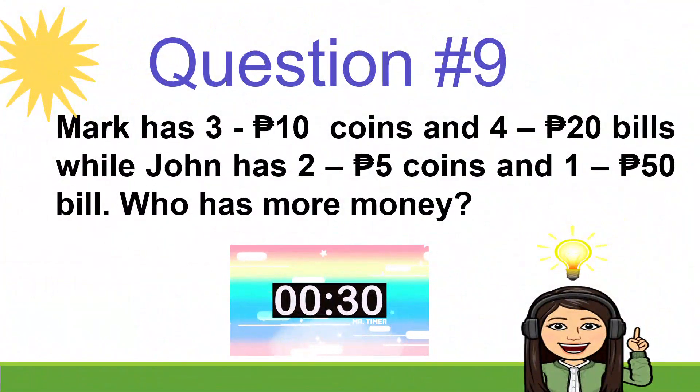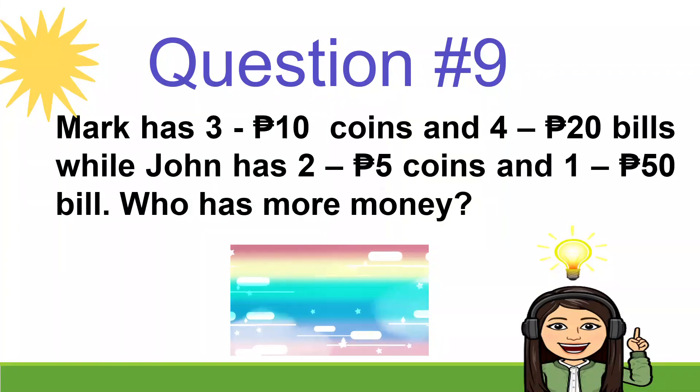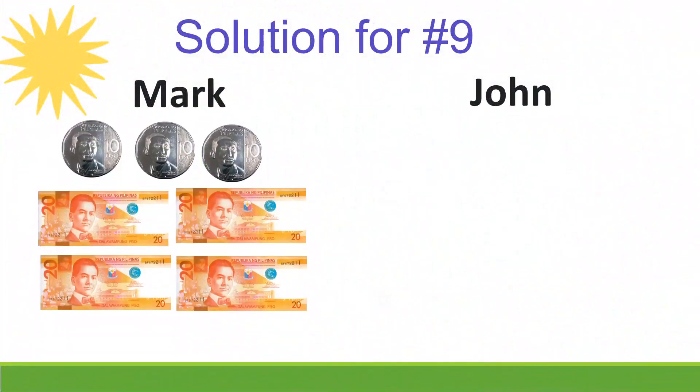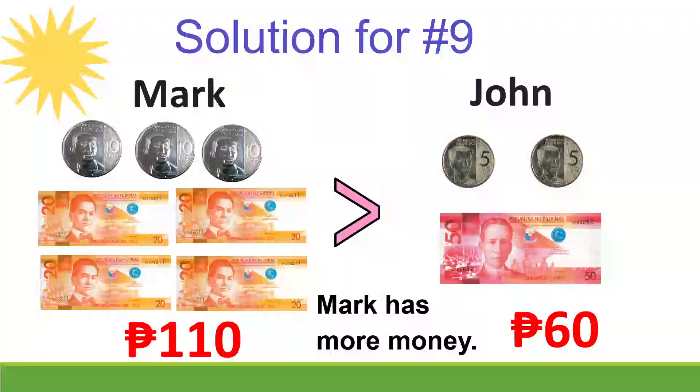Question number 9: Mark has three 10-peso coins and four 20-peso bills, while John has two 5-peso coins and one 50-peso bill. Who has more money? Let's check — Mark has 110 pesos, and John has 60 pesos. Mark has more money.